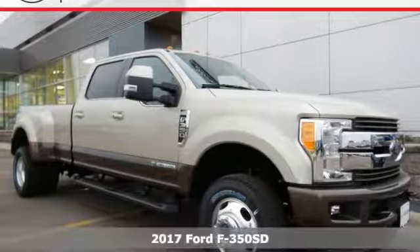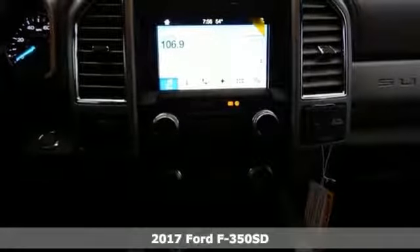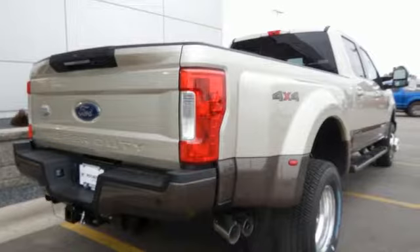It's a 2017 Ford F-350 Super Duty. Towing, trailering, payload, power — own it all with this F-350 Super Duty and own the job site.